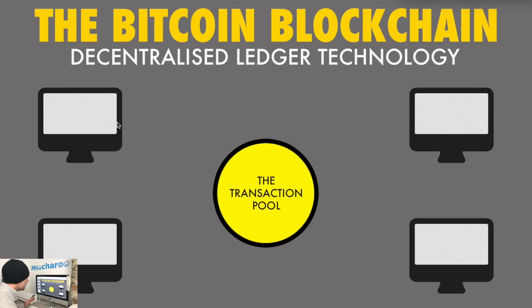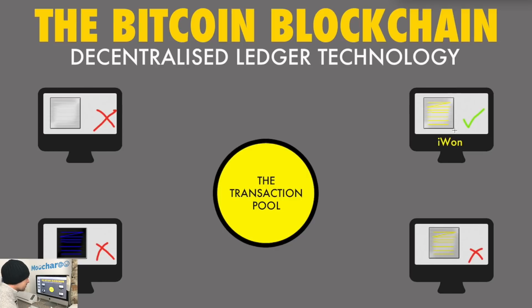There are hundreds of thousands of these computers around the world running — even though it costs a fortune in electricity — simply because they get money from mining. In the middle we have the transaction pool: every time you put in a Bitcoin transaction it goes into the pool. Each computer starts its own block, pulls transactions out of the pool, then makes a complex algorithm calculation. Whoever does it fastest wins, and that block gets added to the blockchain — all others get dropped and their transactions return to the pool.